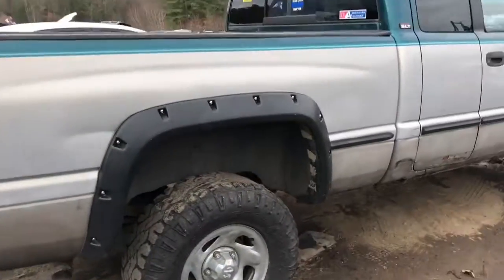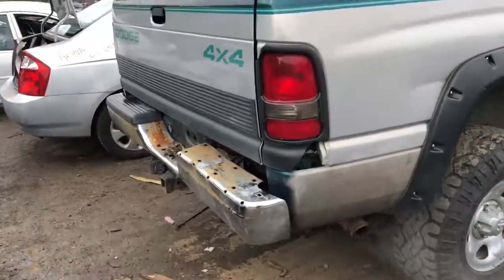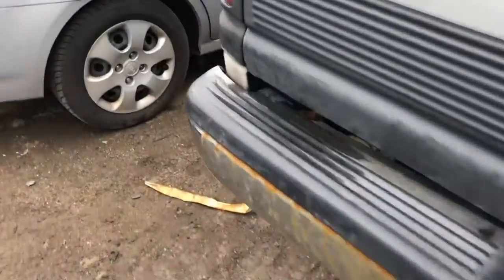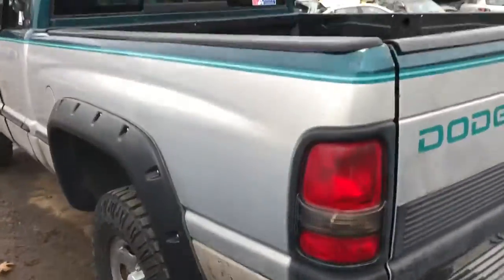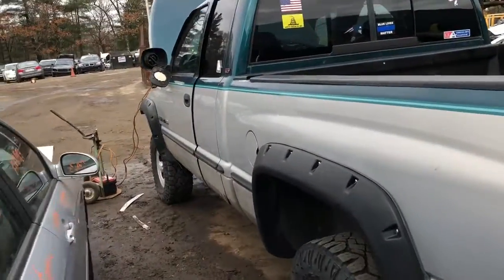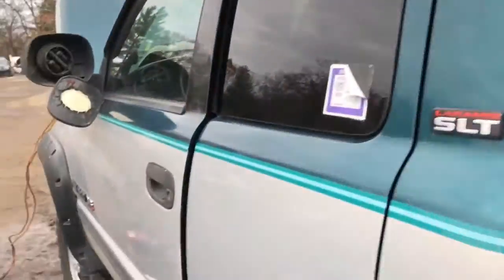The bed side looks alright. The taillight is junk. It's got a good gate. The grip up is rough. Good taillight on this side. Same with the bed on this side — decent. Sliding back window.